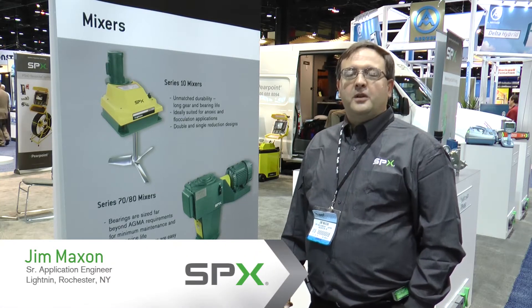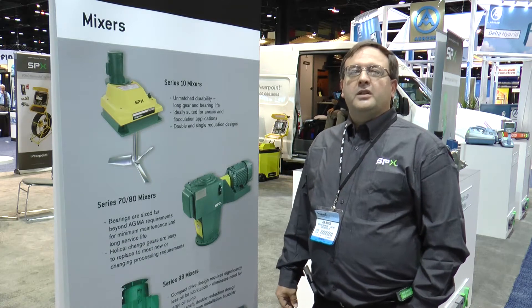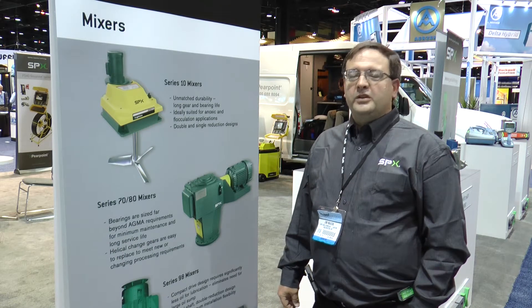Hi, my name is Jim Maxson. I'm a senior application engineer for SPX Flow Technology, the Lightning Group. We're here at WEFTEC 2013 in Chicago to talk about mixers in the waste and water treatment application.